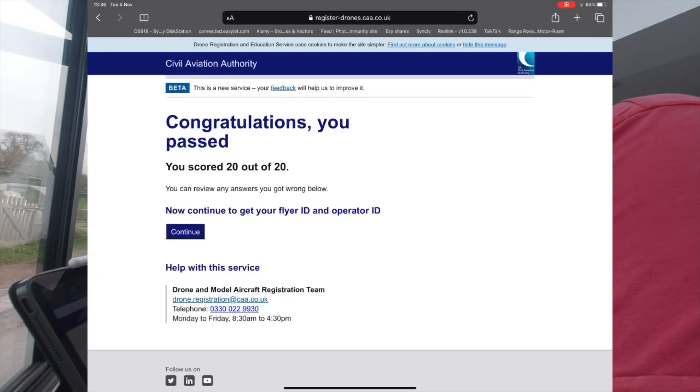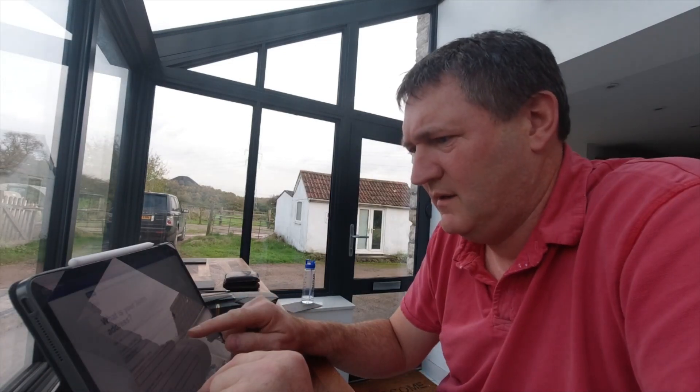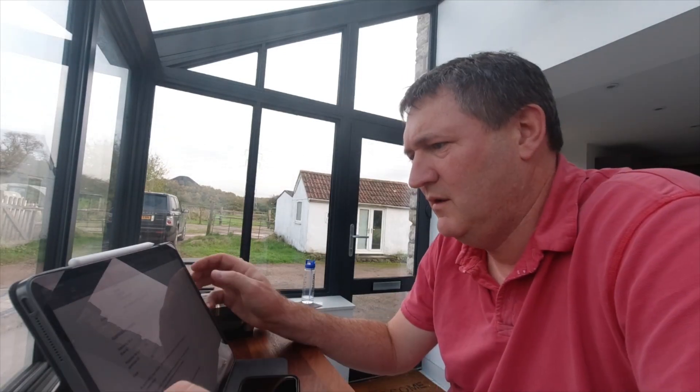20 out of 20! Now continue to get your Flight ID and Operator ID. You enter your first name, family name, date of birth, and address.